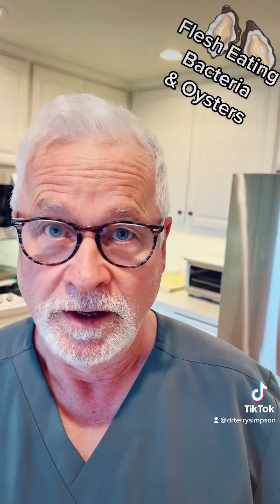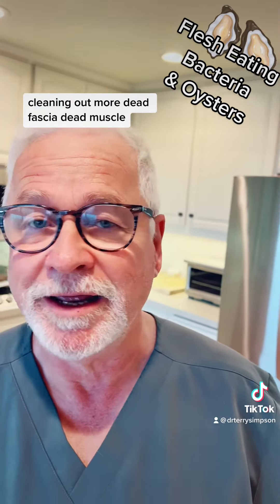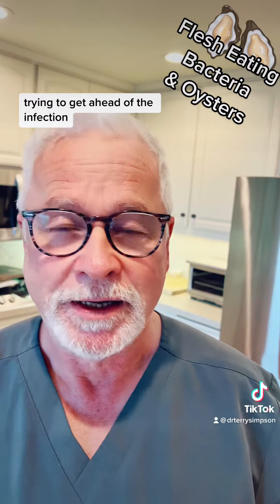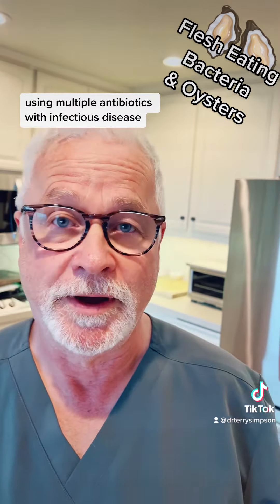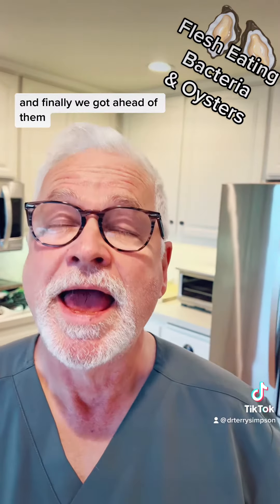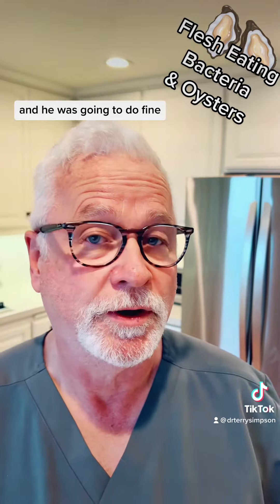Every day for a month, I would bring him to the operating room — opening more, cleaning out more dead fascia, dead muscle — trying to get ahead of the infection, bringing him to the hyperbaric chamber, using multiple antibiotics with infectious disease. And finally we got ahead of it. Finally, we were able to close him up and he was going to do fine.